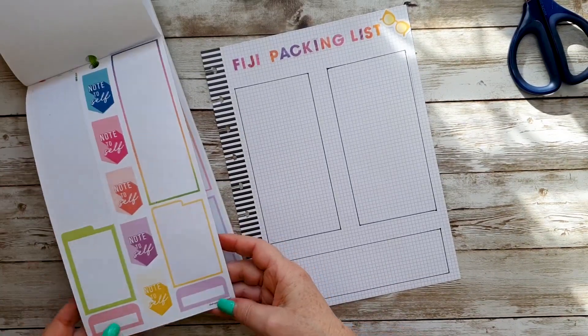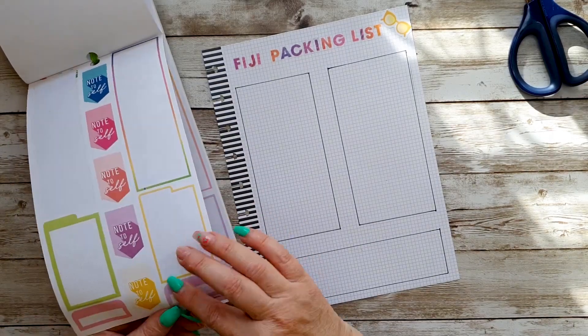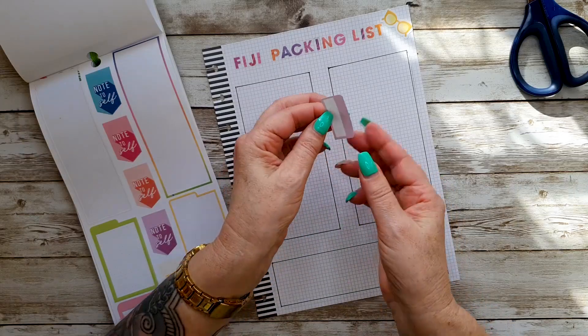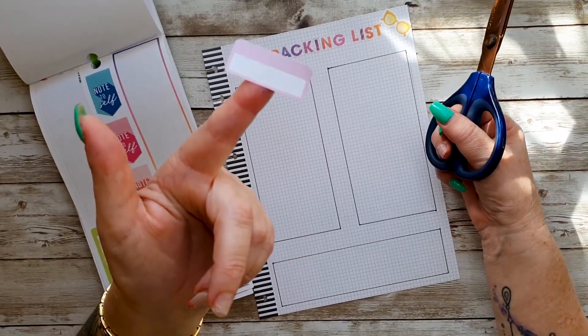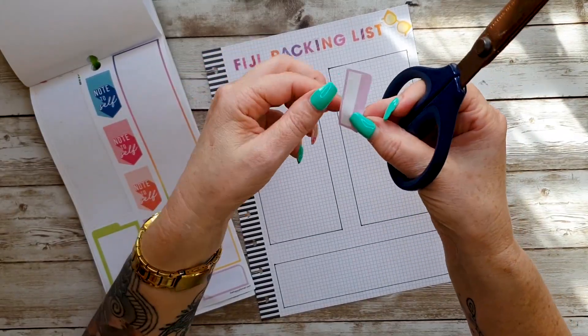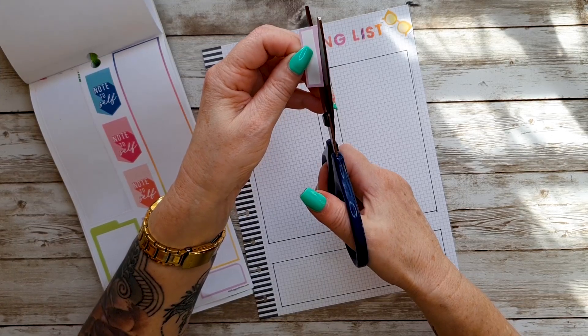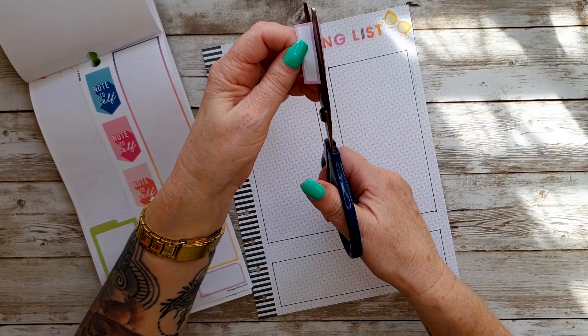I've got those ones — I can cut the top off actually. If you've got stickers that don't suit — like I don't want that big top bit — don't be afraid to cut them, or do 'the surgery' as we call it. Just cut the top off.